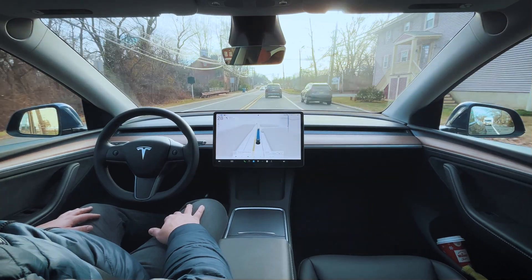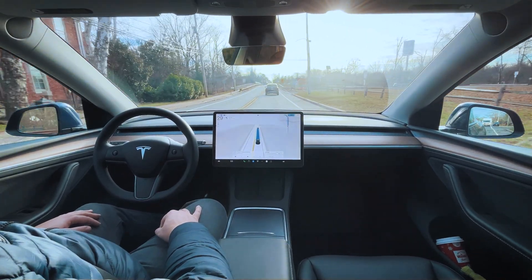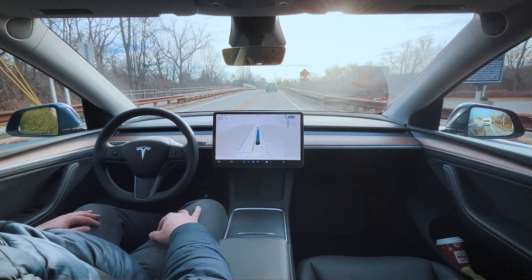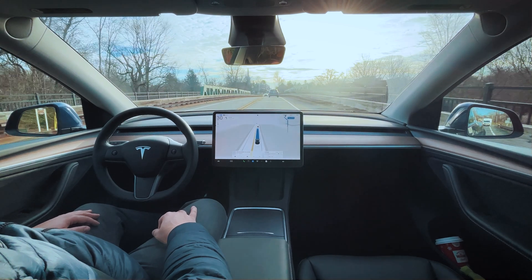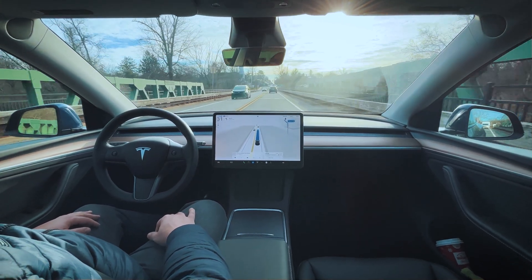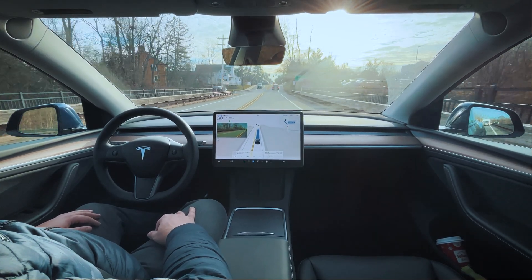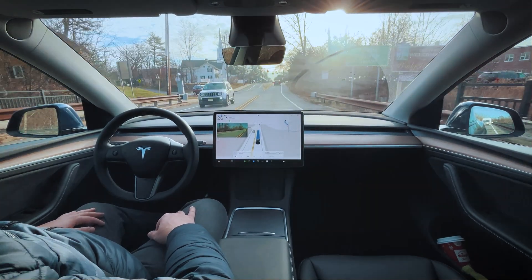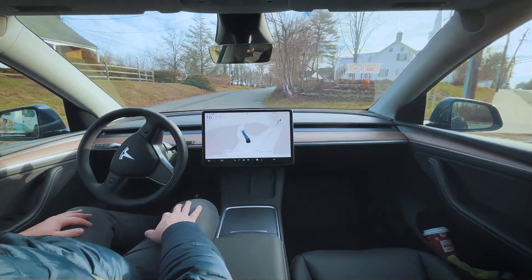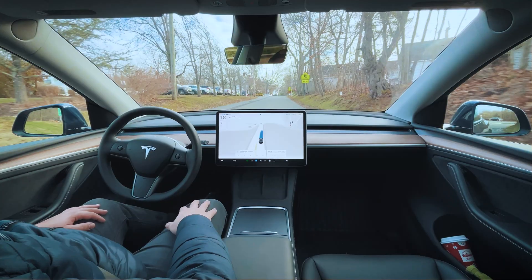Their whole goal was to get down to the smallest amount of weight and the least number of parts. I believe it's going to be about 1,000 pounds lighter than the Model 3, which is a huge accomplishment. All right, we are at our destination. Thank you guys so much for watching — like, subscribe, hit that notification bell, and I'll see you in the next one.